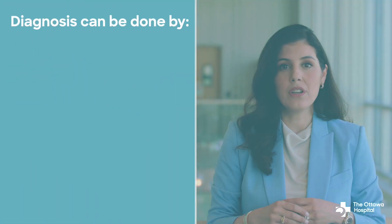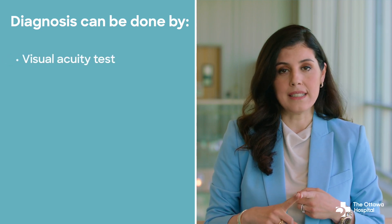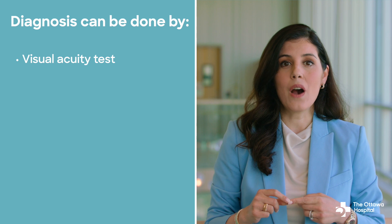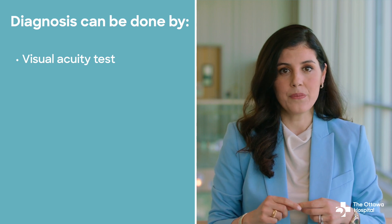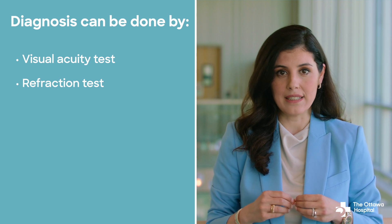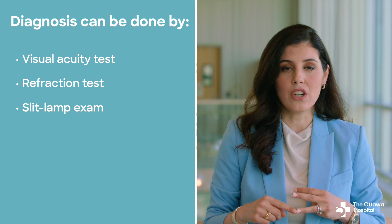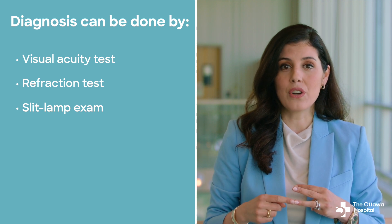Diagnosis of hyperopia can be done during a general eye exam, including visual acuity testing, which measures how well you can see at various distances; a refraction test, which determines the correct prescription for glasses or contact lenses; and a slit lamp exam, which allows the eye doctor to examine the structures of your eyes in detail.